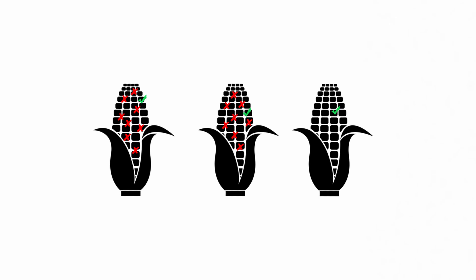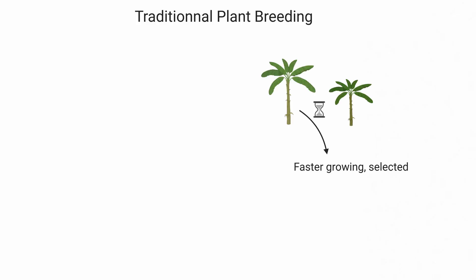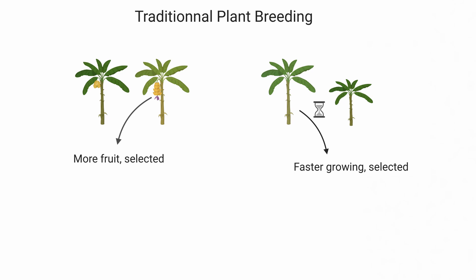So which one do you prefer to eat? Do you have an answer yet? Keep it in mind. First, let's take a look at how traditional breeding works. Plants have been cultivated for thousands of years, and early farmers already selected plants for further cultivation that displayed beneficial traits — for instance, one plant had a shorter growing time or its fruits had a larger part of edible flesh.